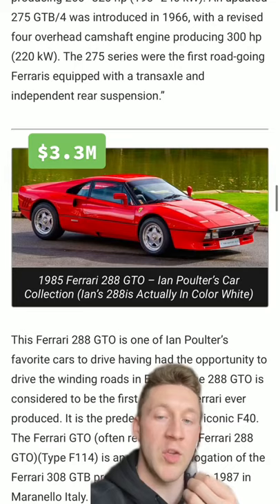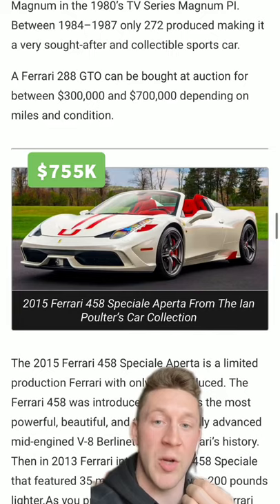I think it's probably Toyota. He also has a Ferrari 458 Speciale Aperta, a Ferrari FF, a LaFerrari Aperta. Something light, no big deal.